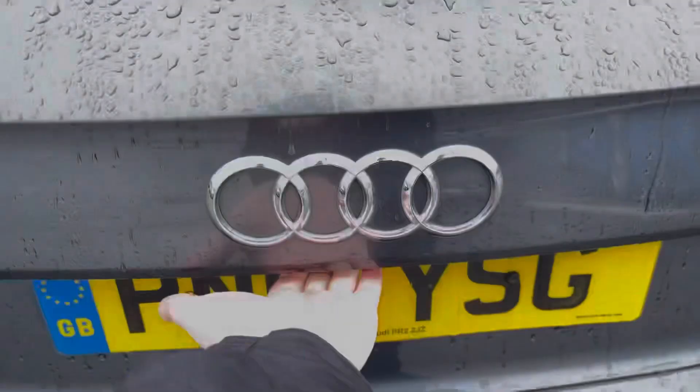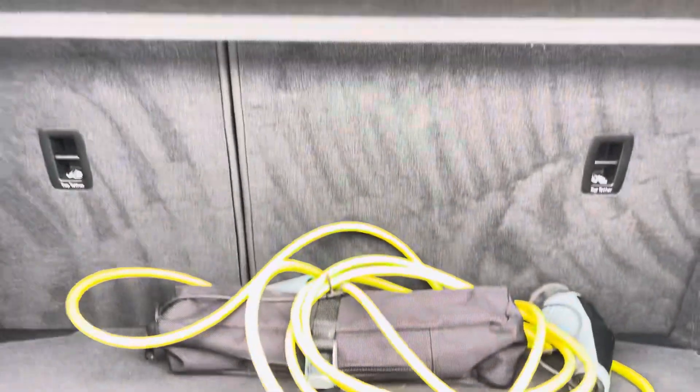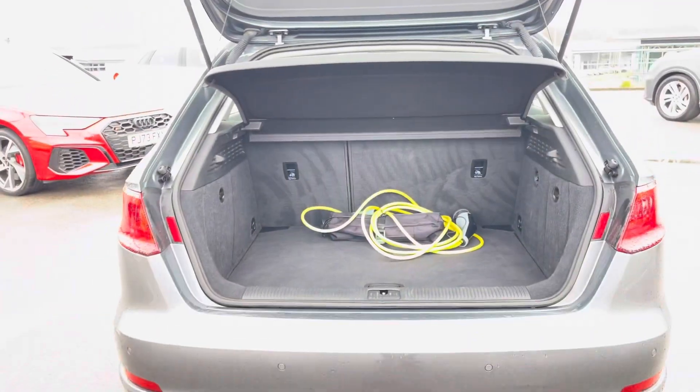Moving to the rear of the car and taking a look at the boot space — even with the charging cables, it certainly does not disappoint, with a very spacious boot perfect for your weekly shop and any luggage you may need to carry. And of course those rear seats also fold down.